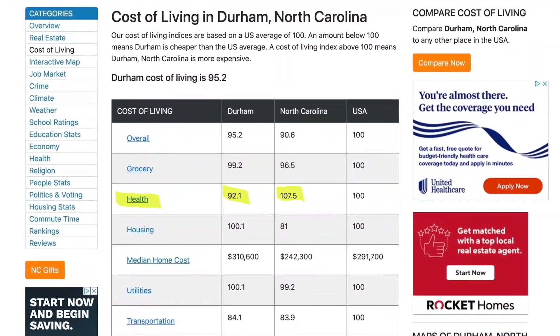Despite those costs, bestplaces.net gives Durham a score of 92.1 for healthcare — lower than North Carolina as a whole, which scores 107.3. So people in Durham actually pay significantly less for healthcare than the state average. This is likely attributed to the major teaching hospitals in the area affiliated with UNC, Duke, and ECU.